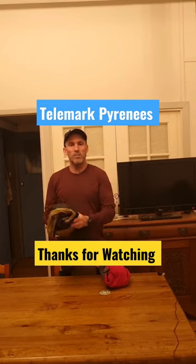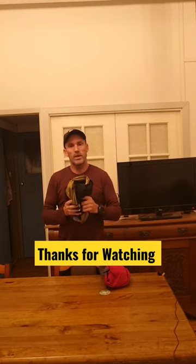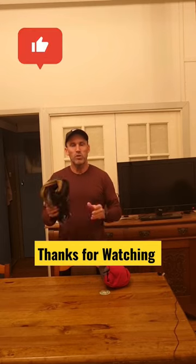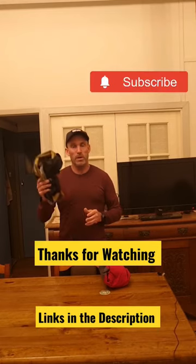Purchased from Telemark Pyrenees in Toulouse, France. Great company, awesome delivery — not sponsored, not affiliate — great products.